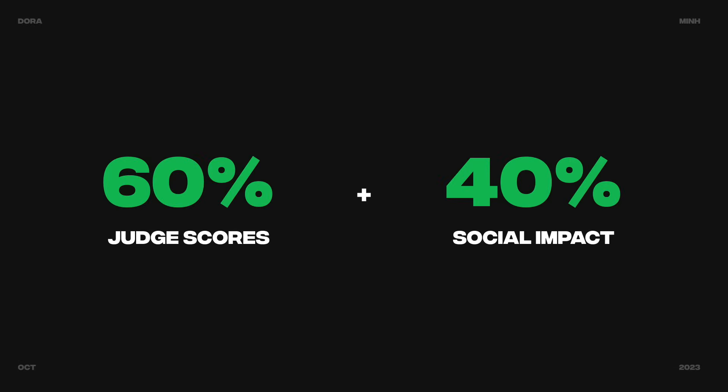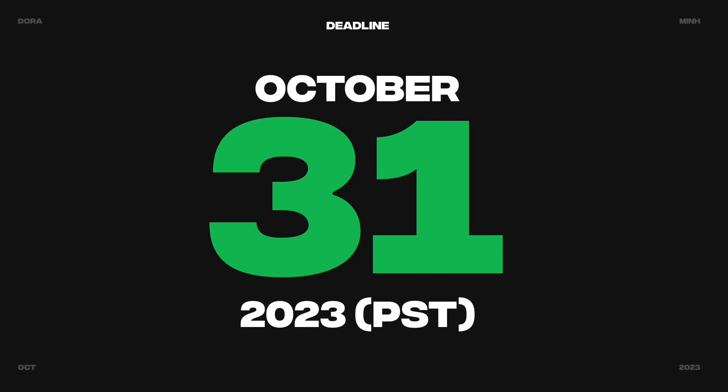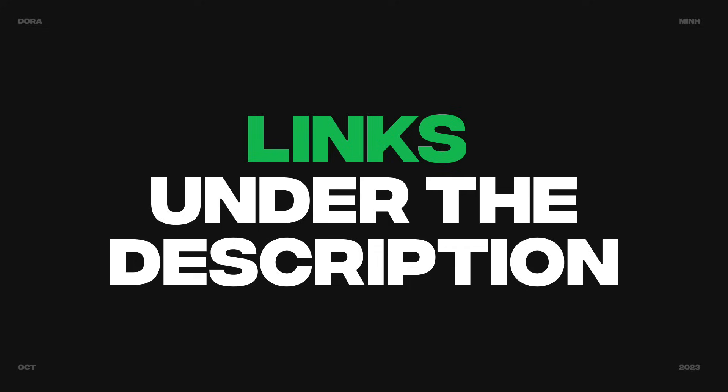The scoring is structured with 60% jury score and 40% social impact. The criteria include how well you integrate and animate 3D in your website, additional value to make your design stand out, color, typography, responsiveness, consistency, and meaningful content that aligns with your design. The deadline is October 31st, giving you roughly 3 weeks to create the magic. All the links mentioned can be found in the description box of this video.